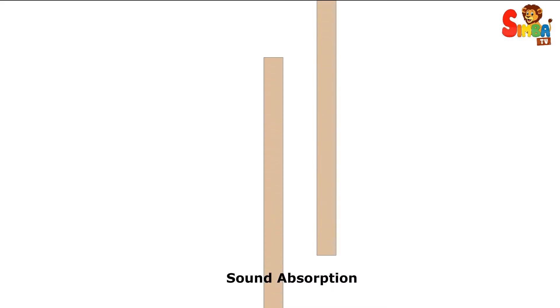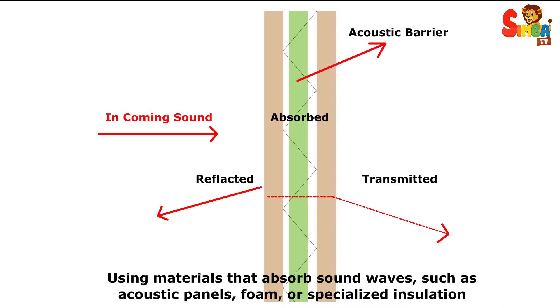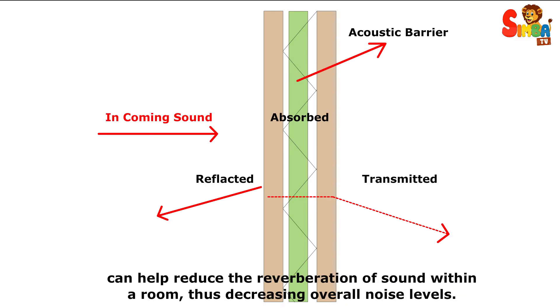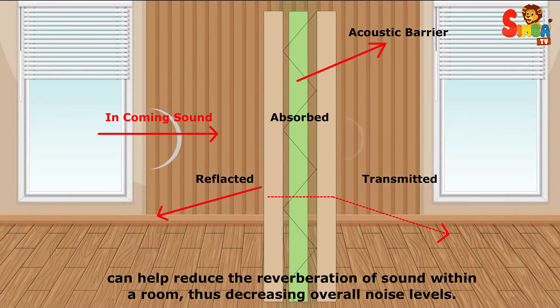Sound absorption: using materials that absorb sound waves, such as acoustic panels, foam, or specialized insulation, can help reduce the reverberation of sound within a room, thus decreasing overall noise levels.